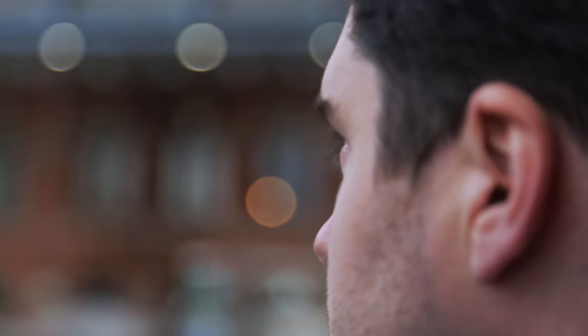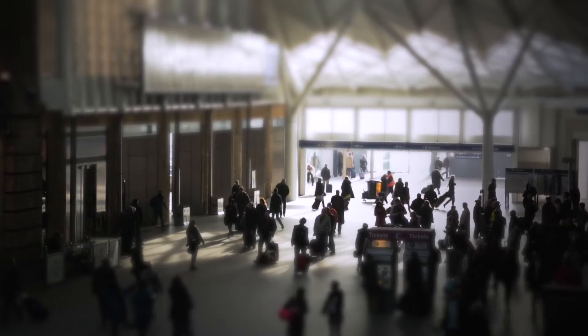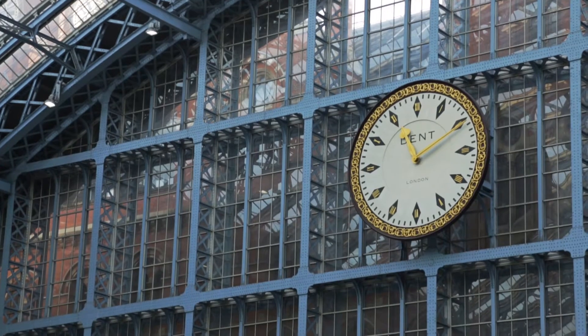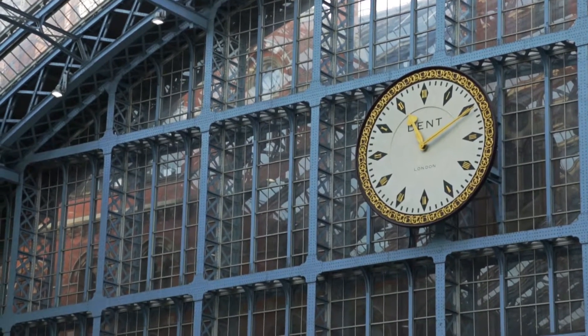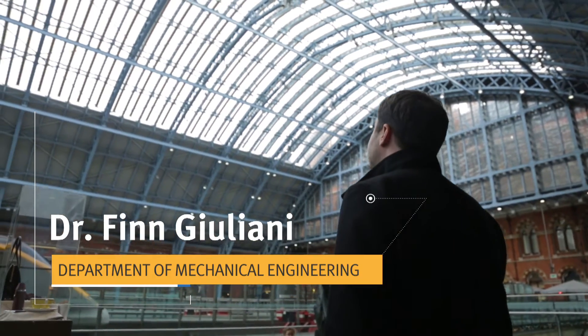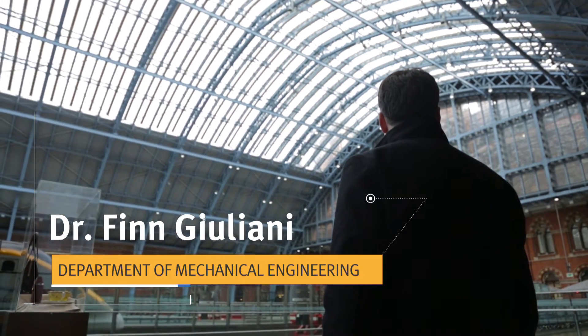I've always been interested in understanding how things are made, how they're put together, what gives them their strength, their performance. My name is Finn Giuliani, I'm a lecturer in material science and I work in the department of mechanical engineering and material science at Imperial College.